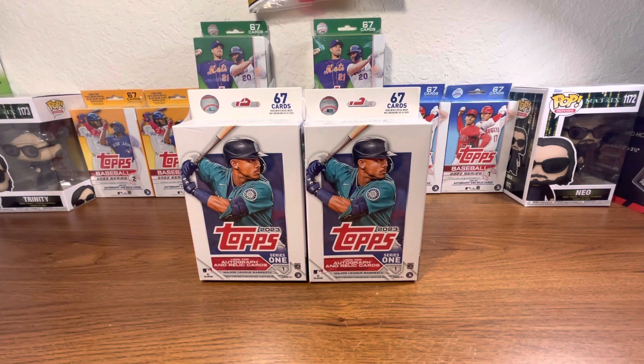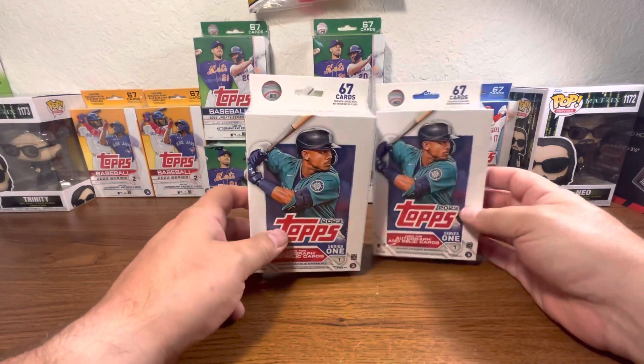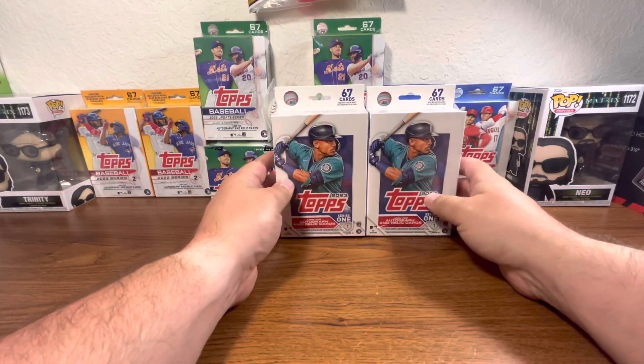What's up everybody, NeoTheOne416 back from another video. In this video we're going to do two hanger boxes of 2023 Topps Series 1. I am wearing a cup, so don't kick me in the handbags.